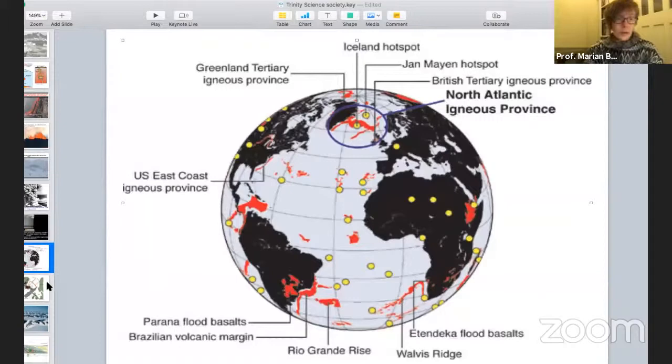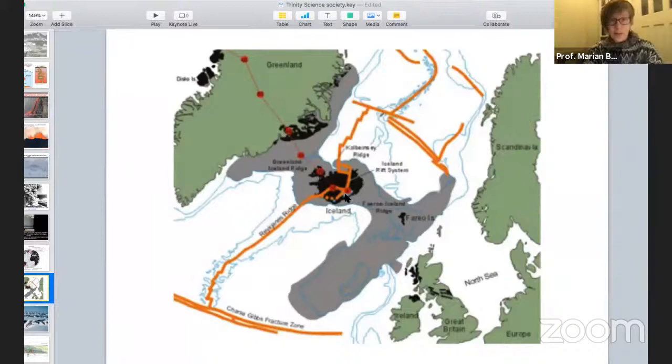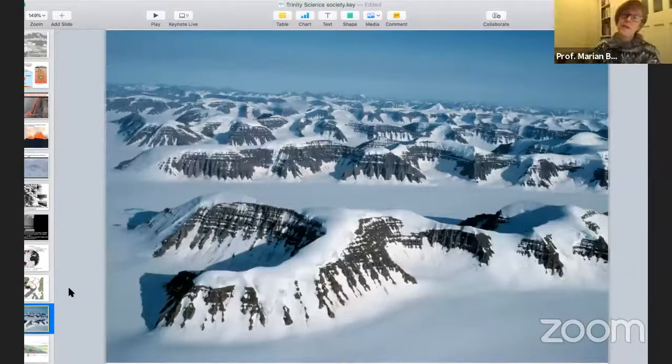We're going to look at an example in Greenland and one in Scotland. Iceland is where the hot spot is currently active. On the Scottish side we've got the Isle of Skye, Mull, Ardnamurchan, Arran — all volcanoes associated with the splitting of Greenland away from northern Europe. We're going first to East Greenland. The coast there is spectacular — everything that isn't snow and ice is basaltic lava flows. You can see horizontal layers, each one a separate lava flow, representing enormous outpourings of basaltic magma.